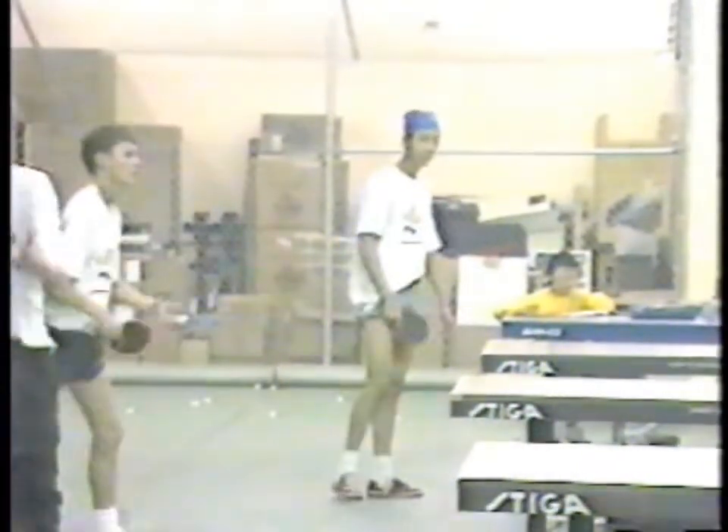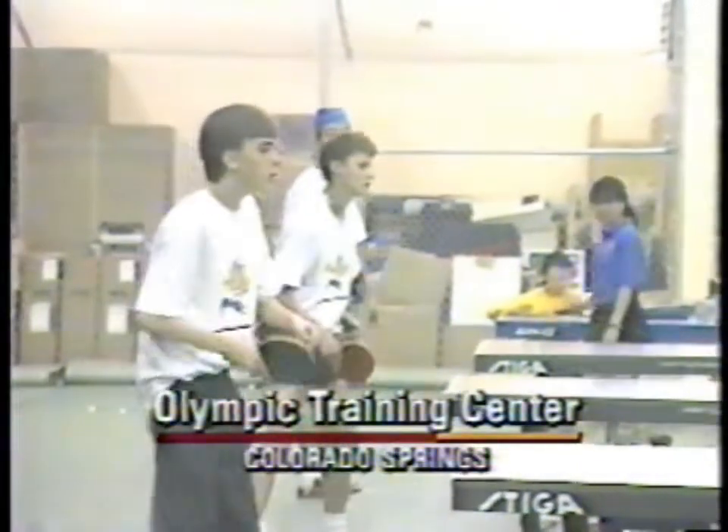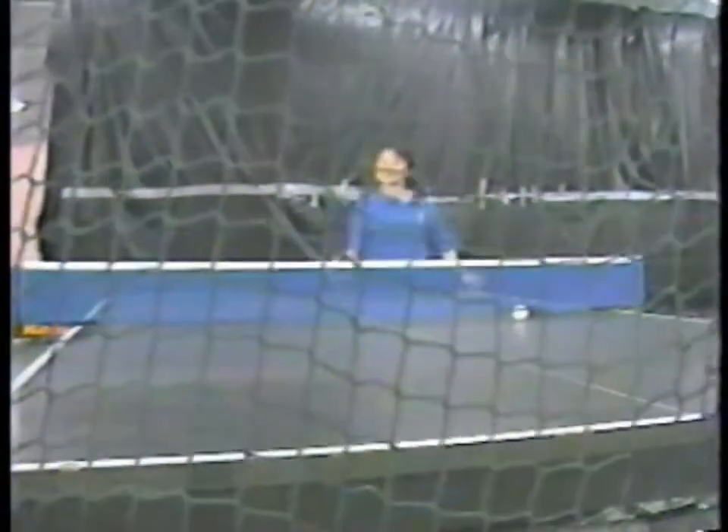They've brought in a state-of-the-art machine to the Olympic Training Center. Robert Forrest did a little one-on-one with it today. Forget this mano-e-mano stuff — today you've got to go against a real machine to get great.